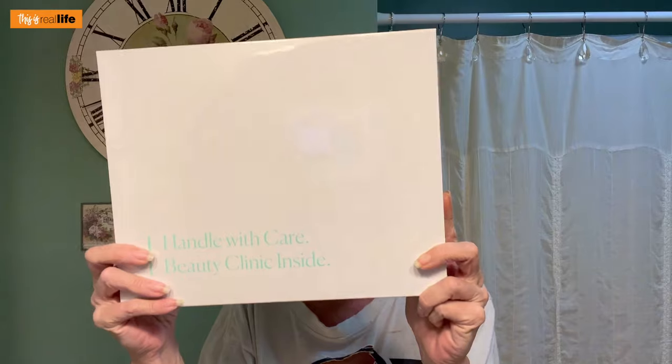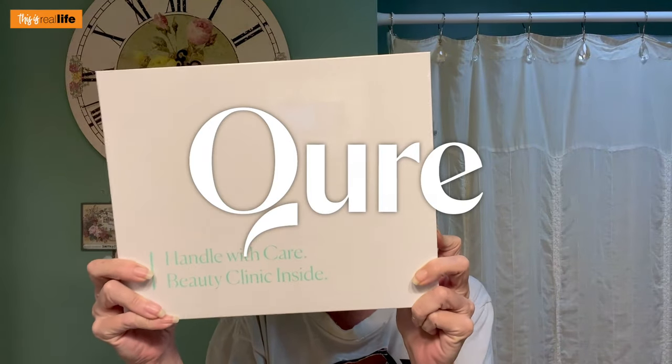So I went on to their website and it just so happens that they were having a Valentine's Day sale and they had a bundle pack available. So I bought the bundle. Now it wasn't cheap but they do have options. So in case you haven't guessed it, we are testing the CURE skincare micro infusion system.